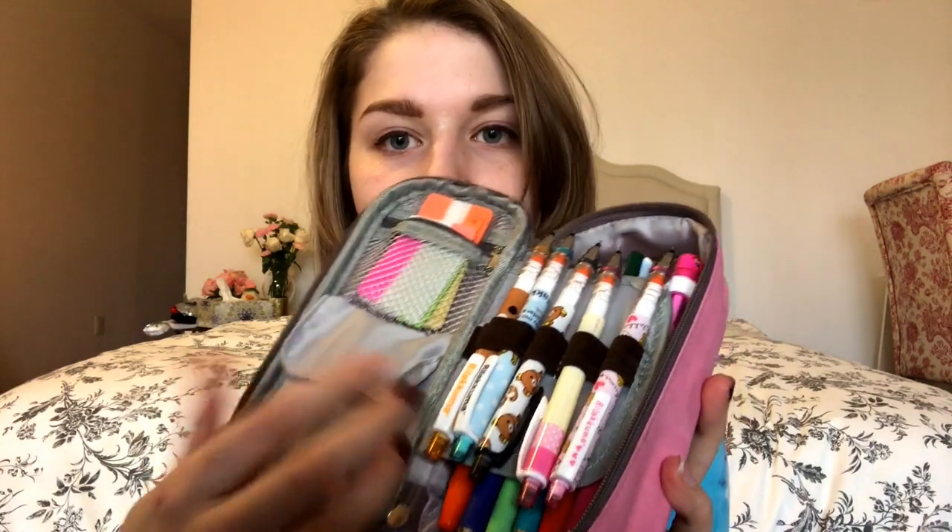Anyway, this is my pencil pouch. I got it off of Amazon. It's a little dirty now. This is the inside — it's very organized. I love organization. So in this pouch I have three things.